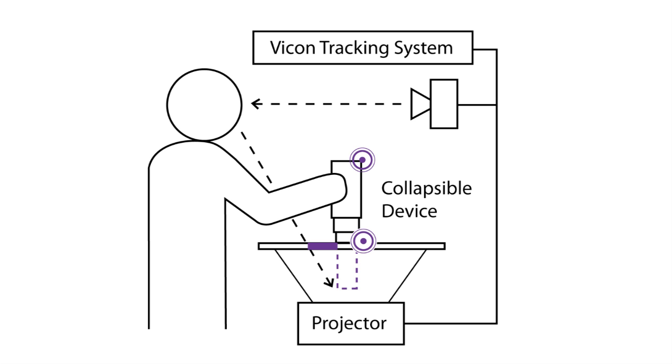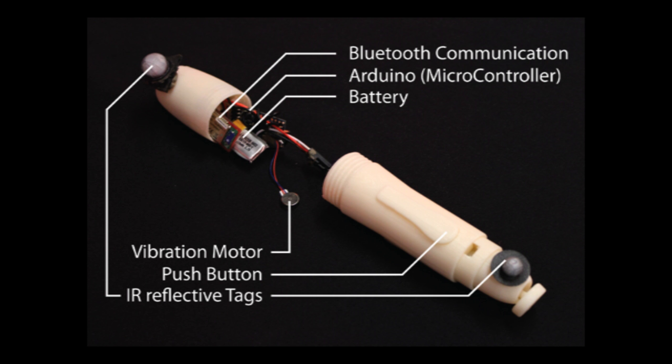The BEYOND interface consists of a retractable tool, a tabletop display, an infrared position tracking system to track the device, and a camera for tracking the user's face. The BEYOND device is composed of a telescoping plastic body with simple electronics inside and two infrared reflective markers attached outside.